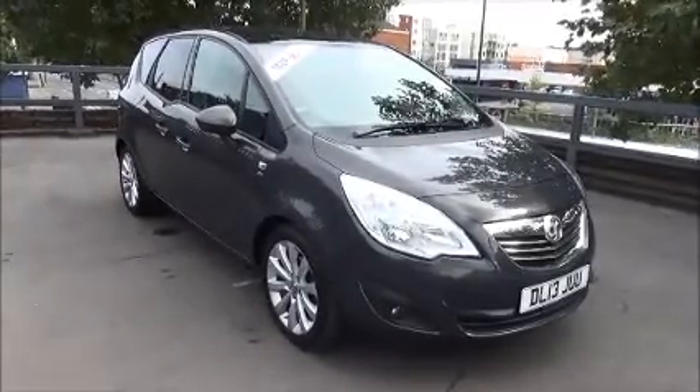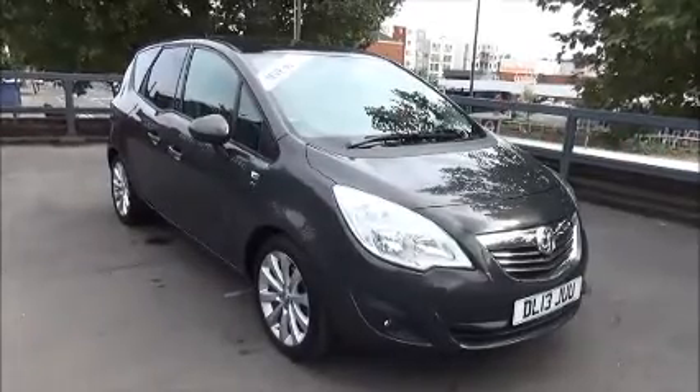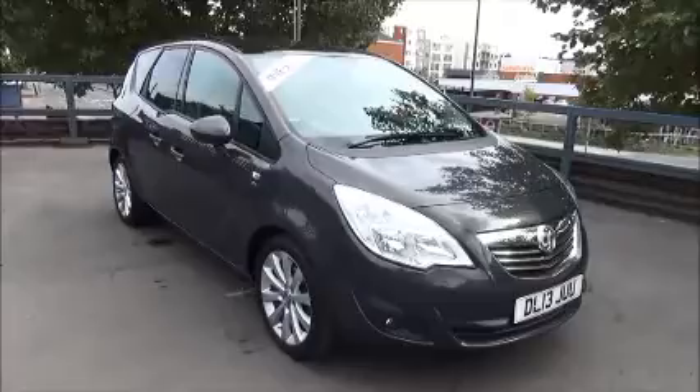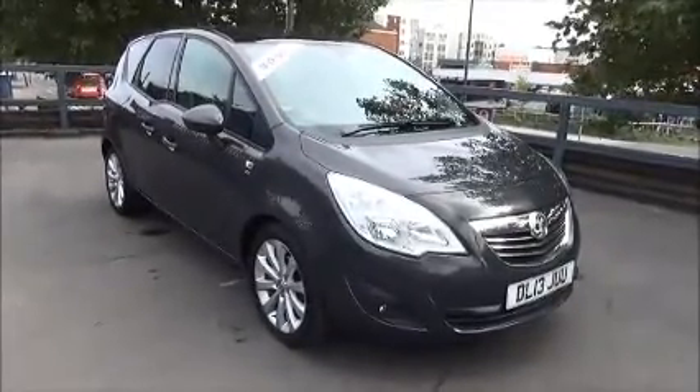Welcome to NowVauxhall. Here today we have a Vauxhall Meriva SE 1.4 engine five-door fitted with a manual transmission. Finished in metallic asteroid grey, the car is registered on the 30th of June 2013, as you can see it is on a 13 plate.